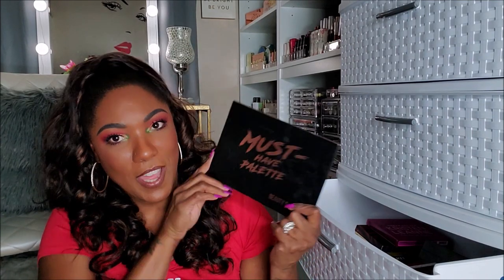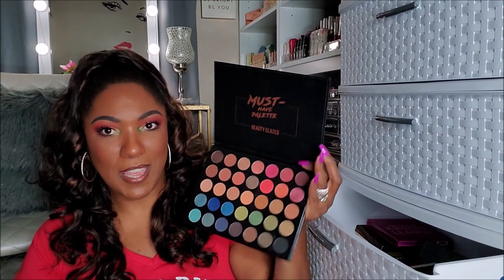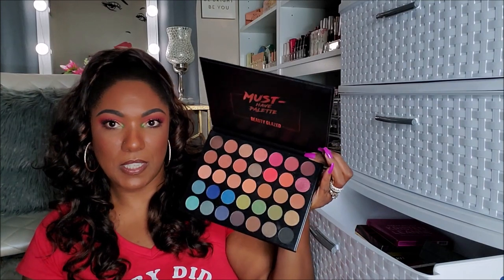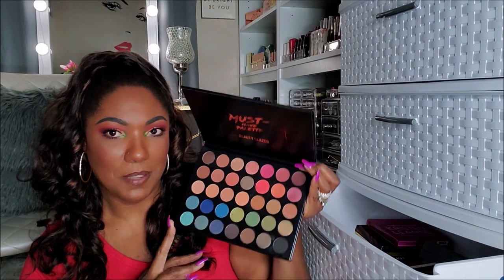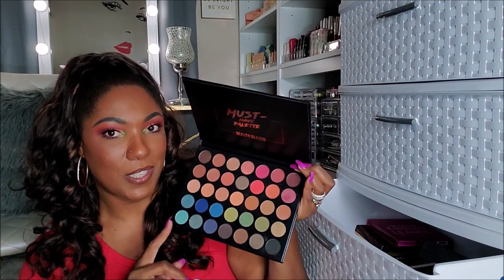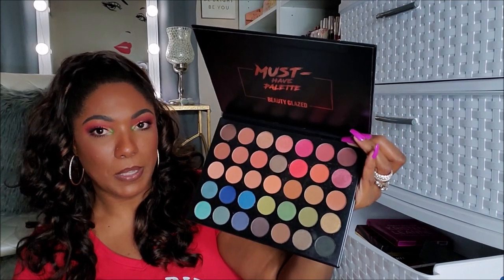Next I have this Must Haves Palette from Beauty Glaze — I know I got this off of Amazon. This palette was not all that. It kind of has 35 shades in here, but this formula was not that great, it was not the best. So I'm going to go ahead and declutter this. It looks beautiful, but yeah, it didn't perform for me. She's going in to declutter.